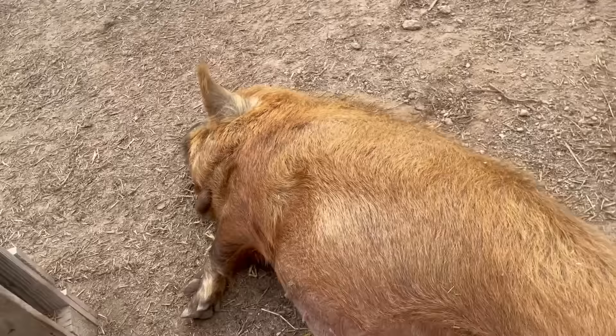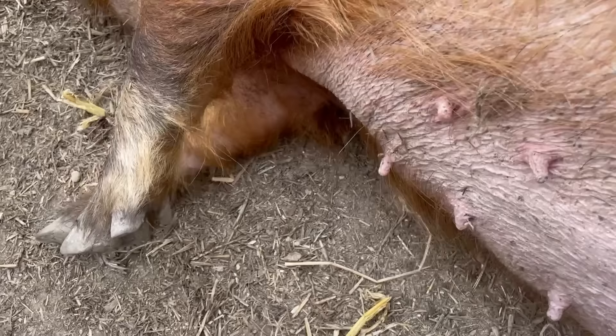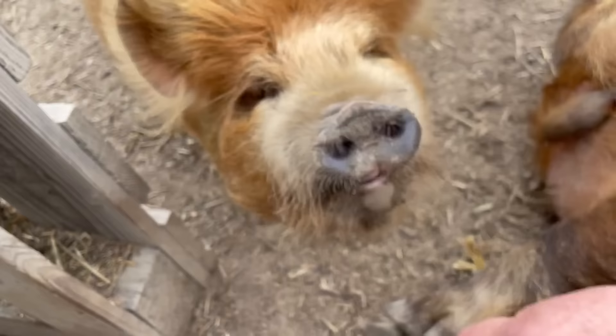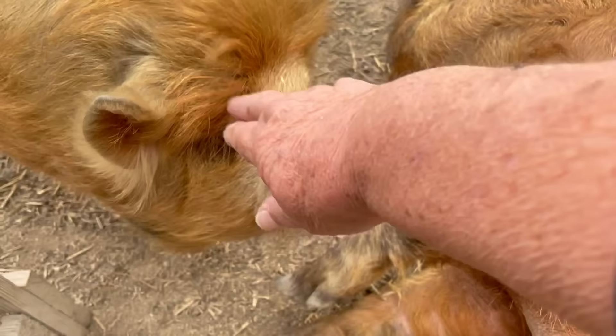She's not floppy and loose and swollen yet so she's still got about three weeks to go. Oh my goodness, she wants to be scratched! She's lying down so she can get scratched. You're wanting a belly rub! Cupcake is getting jealous - I can't scratch you both at the same time!